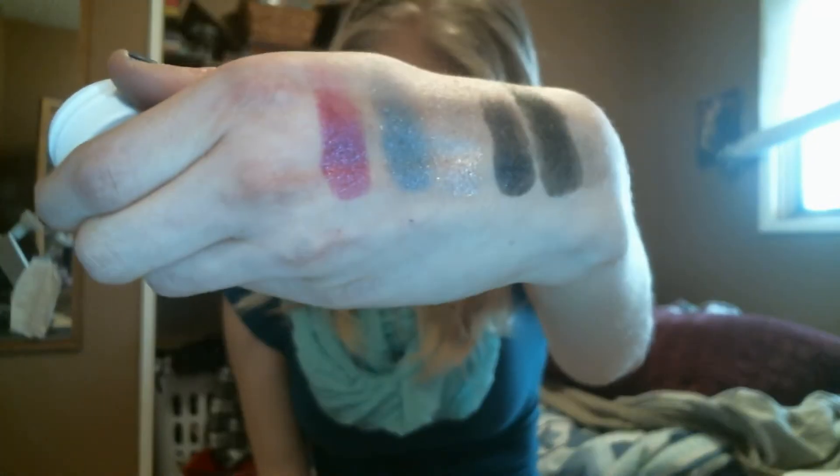The last one is called Fantasy. It says 'not for eye area' — weird, none of the other ones said that — but it is gorgeous, absolutely gorgeous. Those are all the eyeshadows I got. I got a ton.